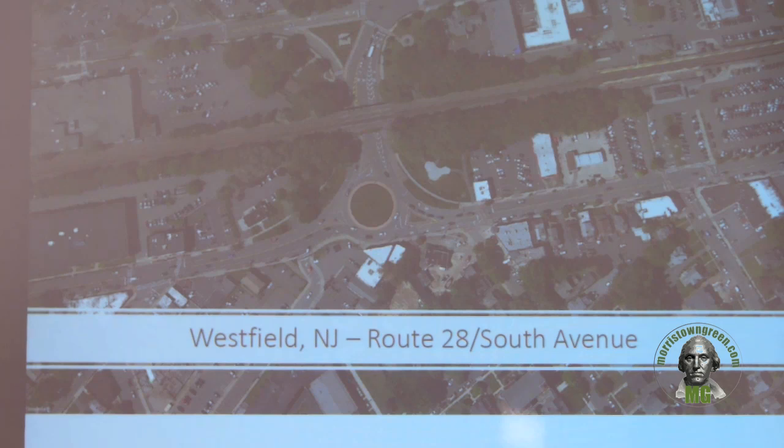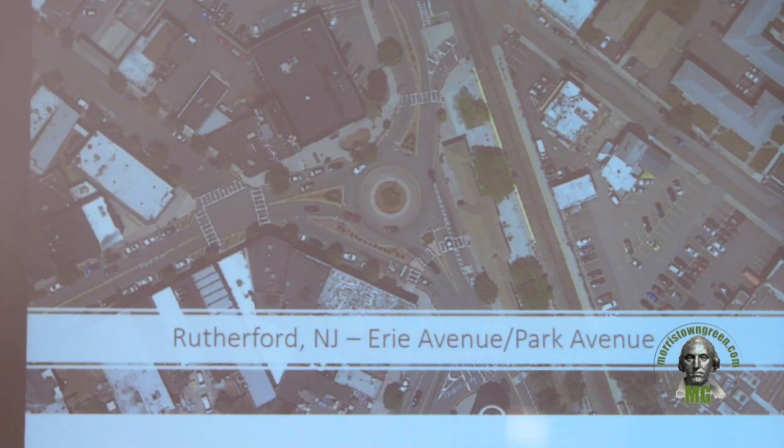This is Westfield, New Jersey — more of a downtown setting with a train station. This is the Westfield train station, at a roundabout where a state highway, Route 28, meets a county roadway, South Avenue, with closely spaced signalized intersections on the sides. This is also in Rutherford, New Jersey, which has a train station with an at-grade crossing, a high level of pedestrians walking through the area, bus stops, and is built into the downtown — showing that a roundabout is a solution that can be utilized in a downtown area.